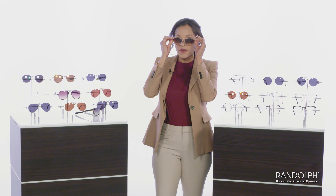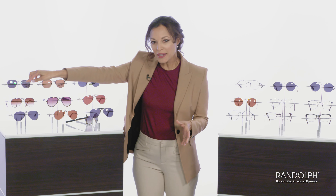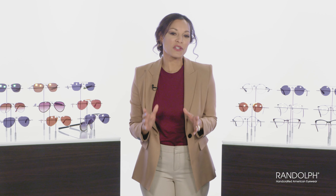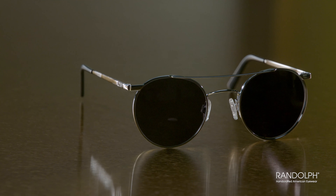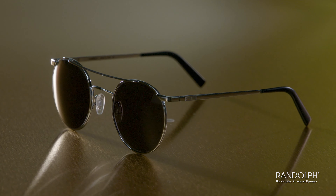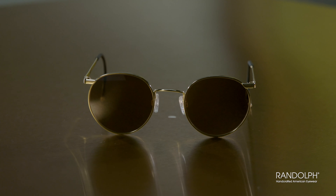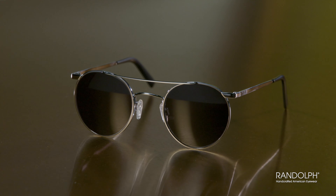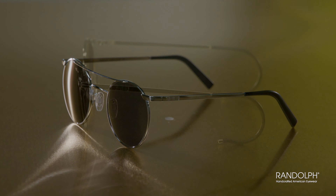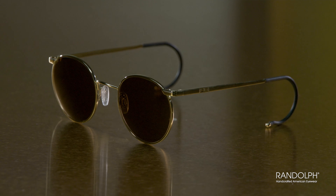The name pays homage to the iconic Amelia Earhart, the first female to fly solo across the Atlantic. The P3 was originally designed for submarine crews — the circular lens offers a cool contemporary look with a nod to the retro. The P3 Shadow and the P3 Cable offer slight variations of the timeless P3. The Shadow has titanium nose pads and a support bar at the top; the Cable offers temples that wrap around the ears for the most secure fit.